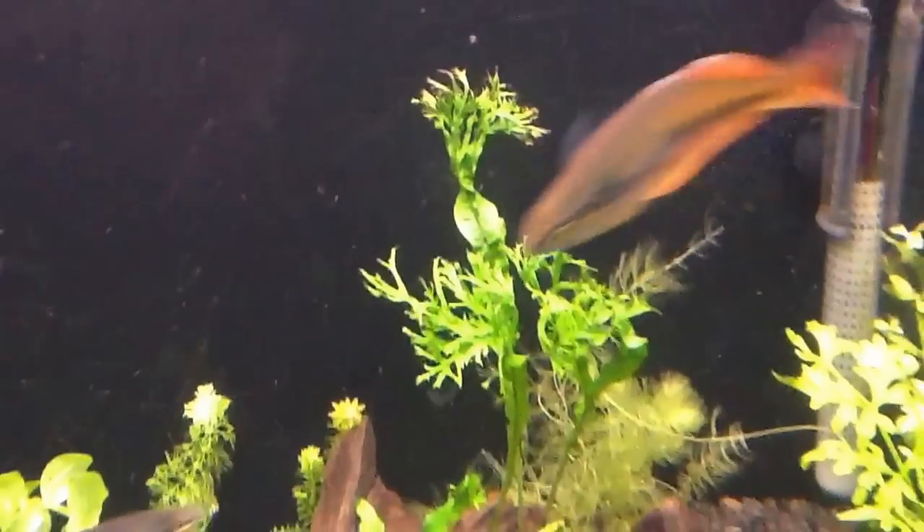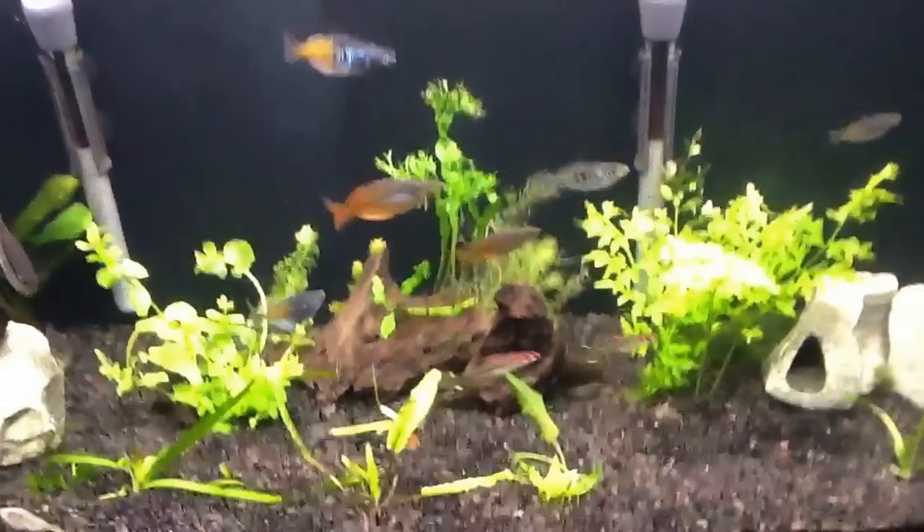My wife really doesn't care for that, but it's my tank and I'm the one taking care of it, so it's my prerogative.